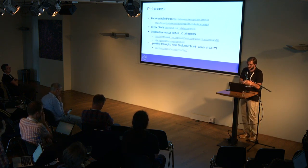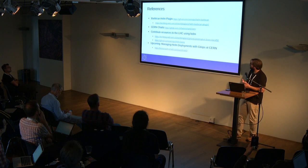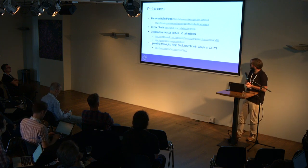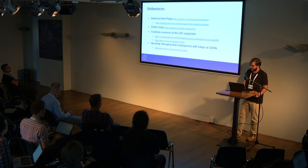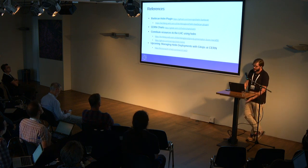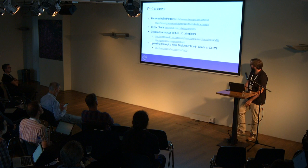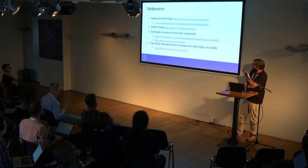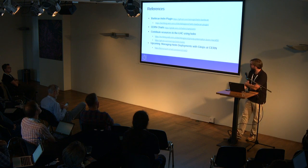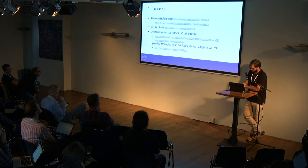Here are some references. The first is a write-up or more extended version of what I described for the Helm plugin, with code on GitHub. You can also contribute to doing analysis of LHC data with volunteer computing using BOINC — it's similar to SETI@Home. If you have a Kubernetes cluster, you can install our chart and it will use spare capacity. Also, the next part of this presentation is already accepted at KubeCon San Diego, which covers managing all the deployments I described with Flux and a GitOps paradigm.